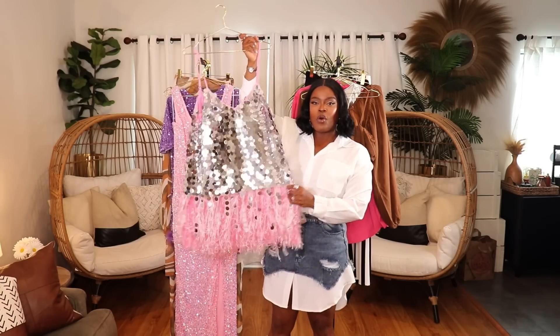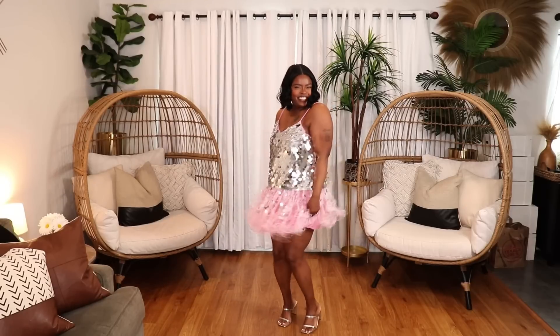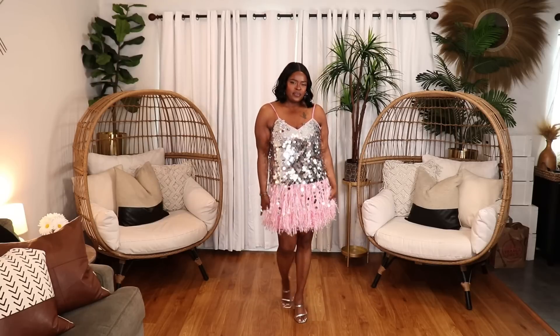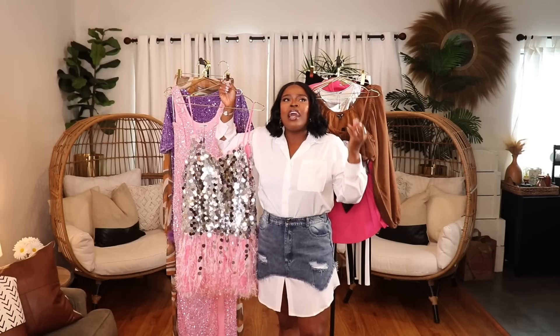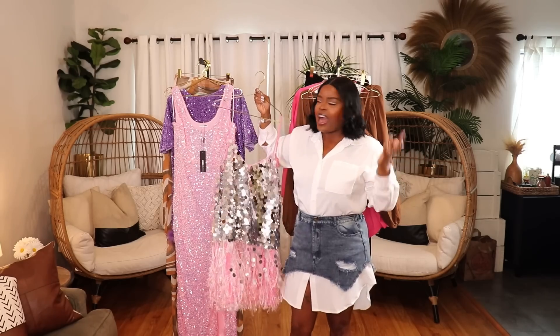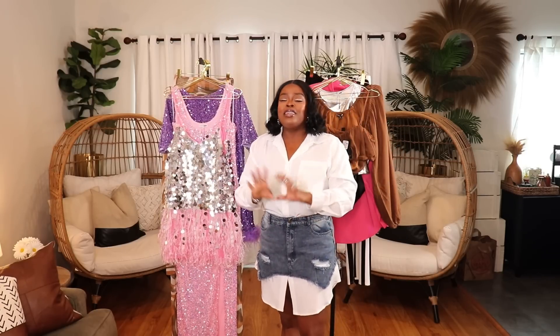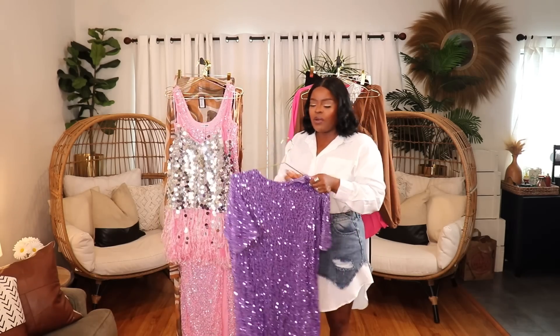The next dress is another sequin style — this one has silver sequins at the top and feathers at the bottom, so it's definitely a little extra. I'm wearing it in a size extra large. This is the perfect summer party dress or late evening candlelight-on-the-beach dress. Unfortunately this one doesn't come in plus size — extra large was the biggest size available.